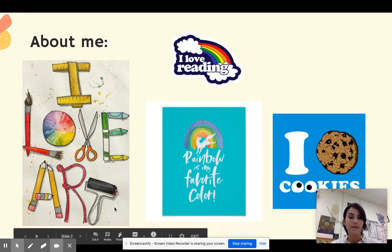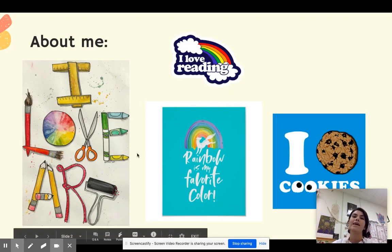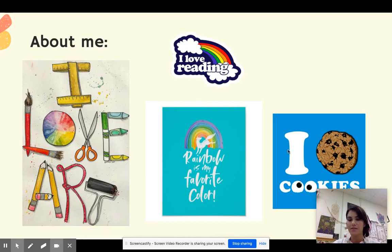There are many things that I like but my favorite thing is reading. Obviously I love art and I like a lot of different colors, but my favorite colors are the colors of the rainbow. I love to eat cookies too.